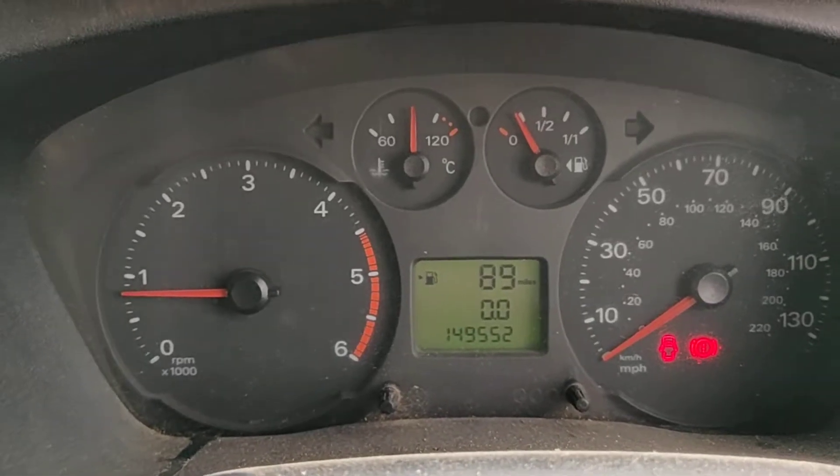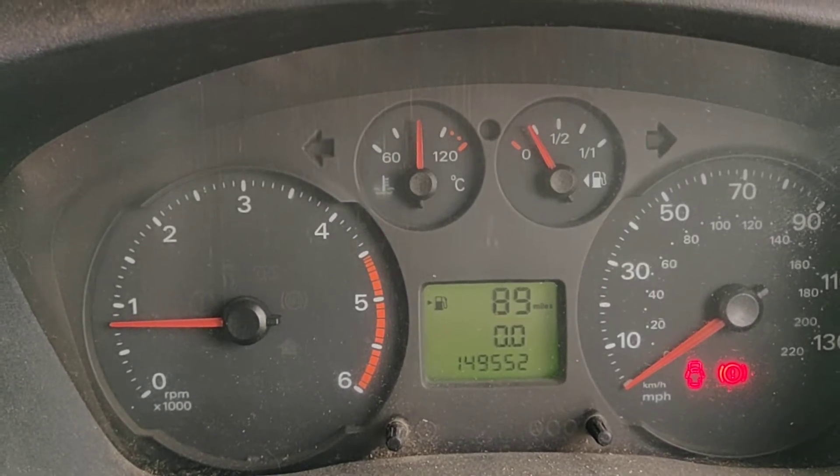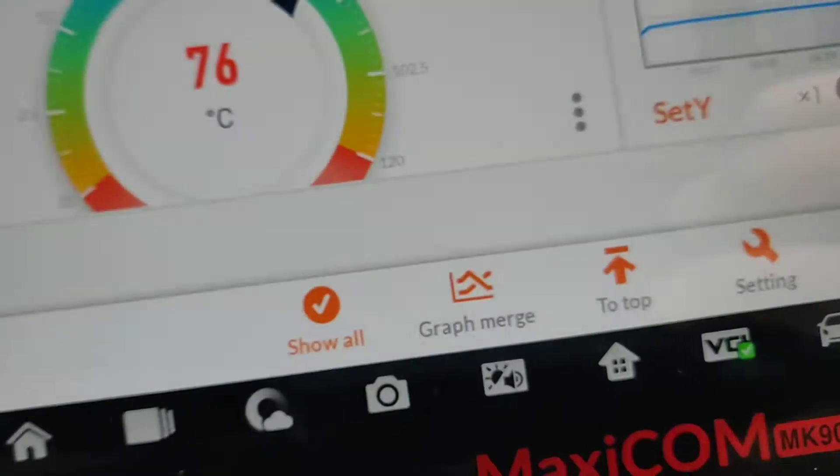Afternoon, Agent at Engine Carbon Clean. I'm currently sat in a Ford Transit, and if you looked at the dash you would expect that this vehicle is running at 90 degrees — and it definitely isn't.